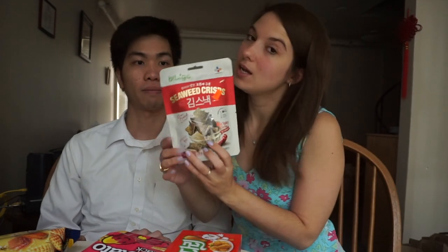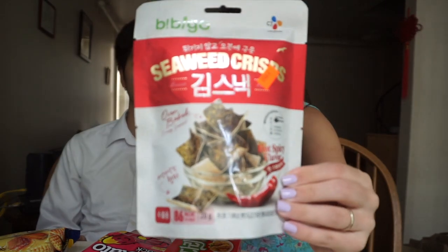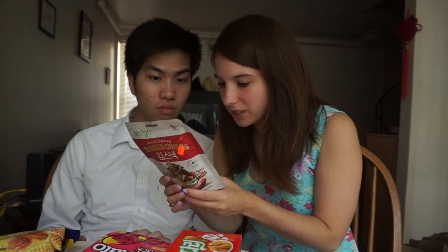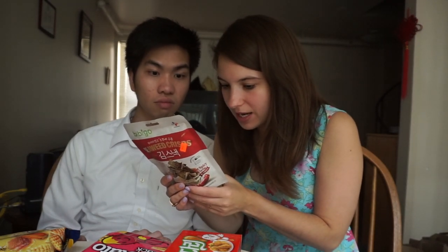How about we start with this one? Seaweed crisps. This one is a seaweed crisp and it is hot spicy flavor. Kim snack — Kim must be seaweed in Korean. We might die. Let's smell.